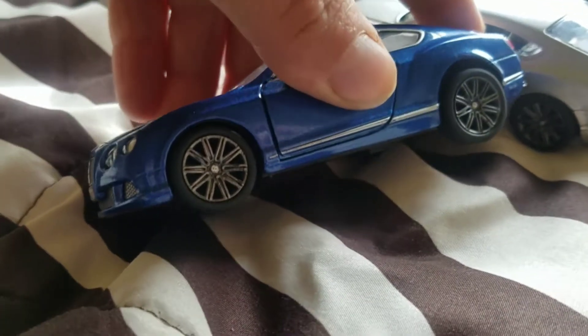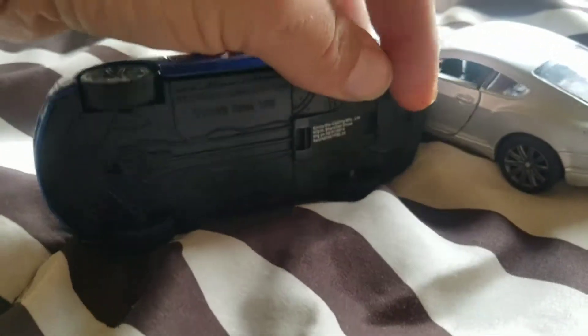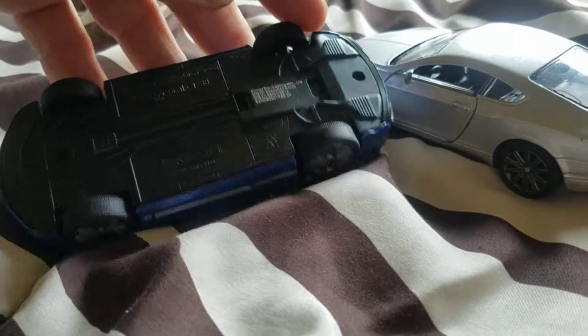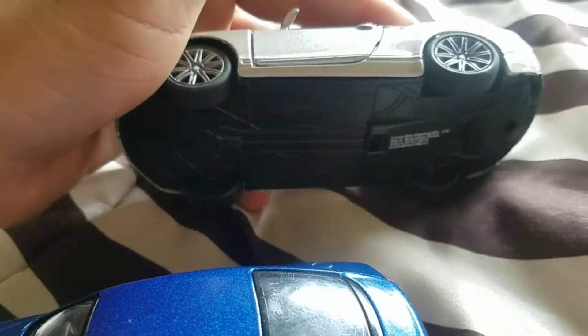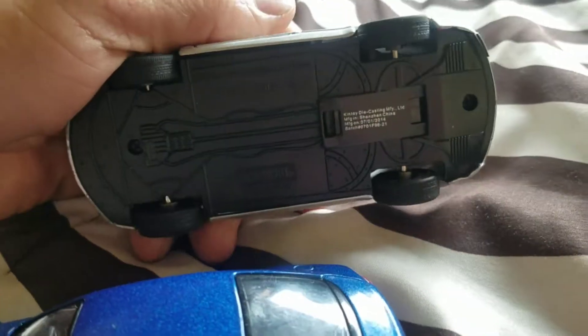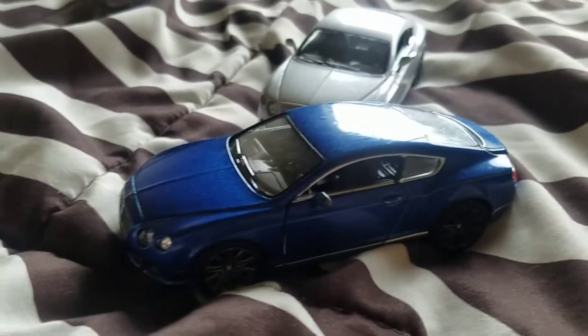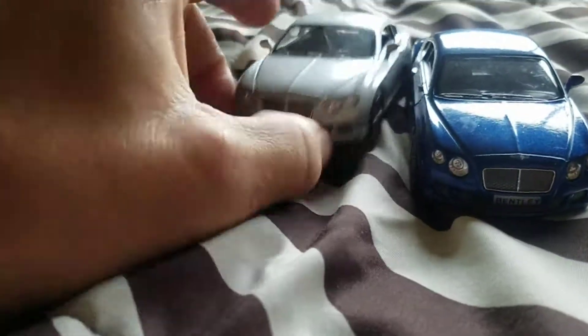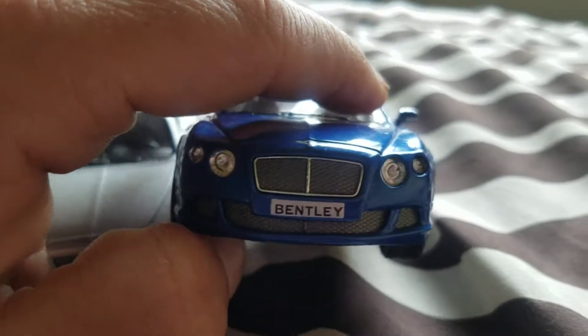Ten-spoke wheels with rubber tires, as you can see — they're real, not just plastic. That's it for the little detail on this car. One thing I really like is what they did — really good details overall.